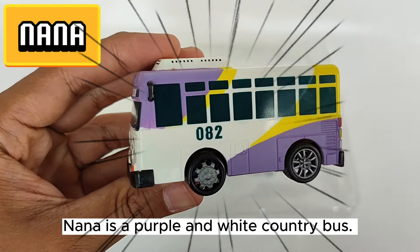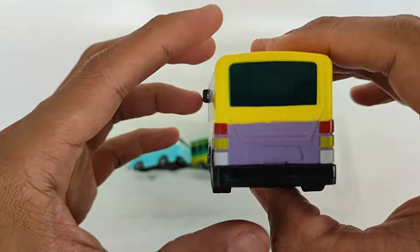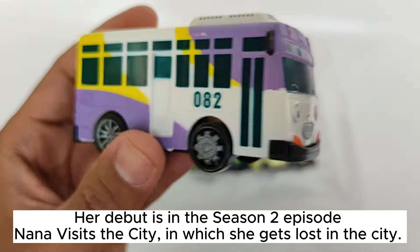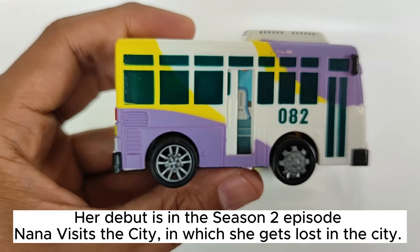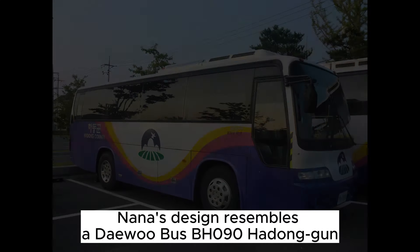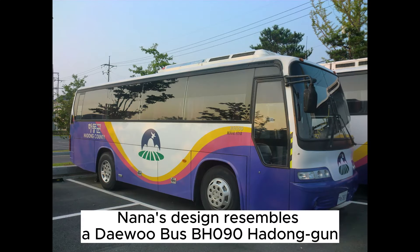Nana is a purple and white country bus. Her debut is in the Season 2 episode 'Nana Visits the City,' in which she gets lost in the city. Her route number is 82. Nana's design resembles a Daewoo bus BH 090 Hidangan.